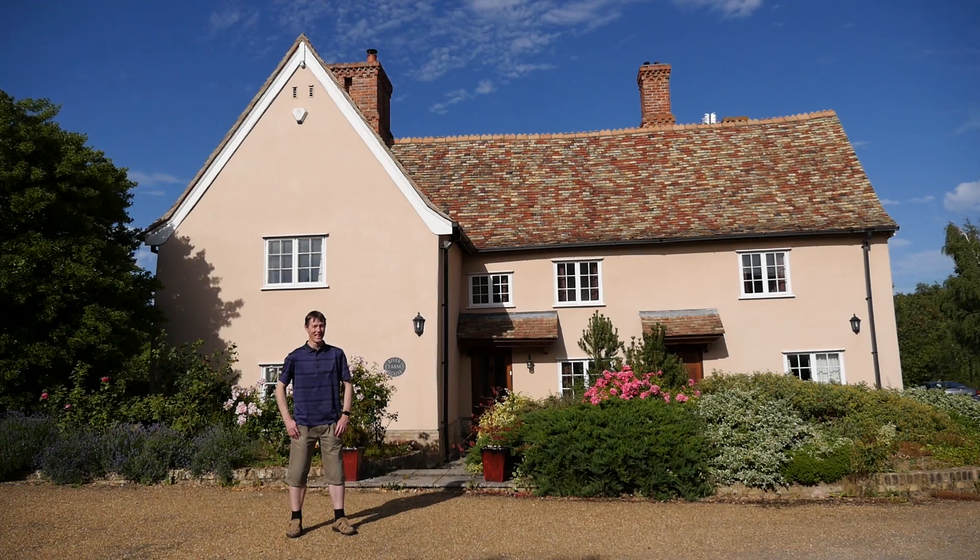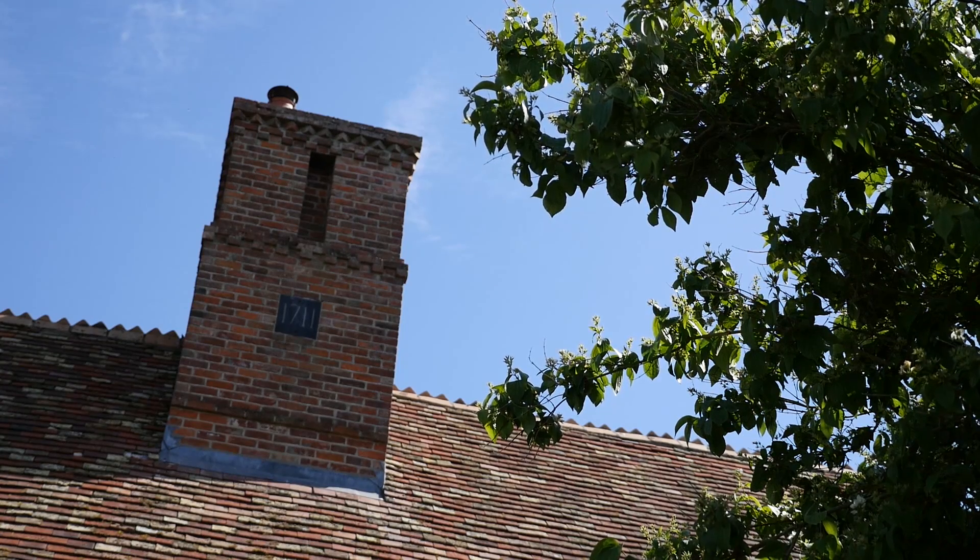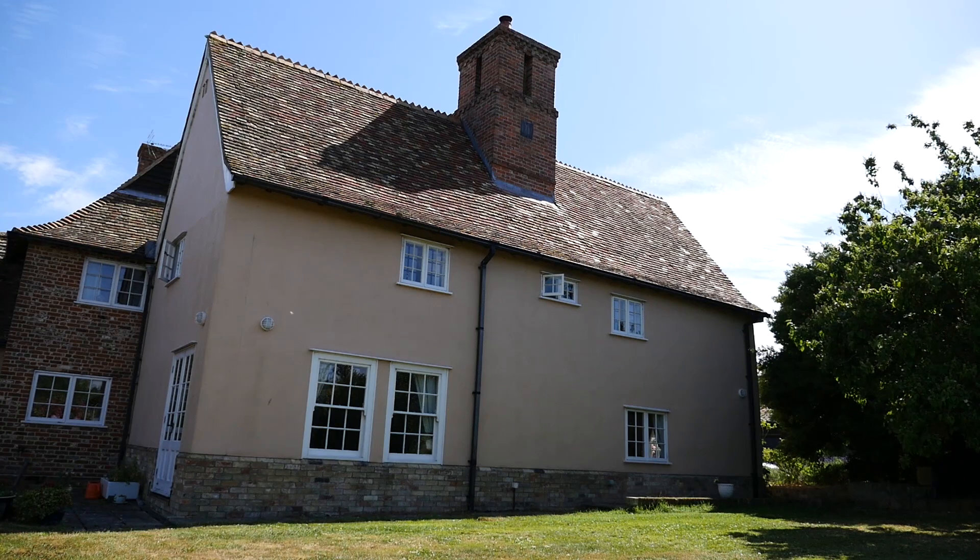My name is Keith Clarke and I live here with my wife and two children. We moved here about a year ago to this grade 2 listed farmhouse. One of the lovely things about this property is the number of rooms we have and the size of those rooms.